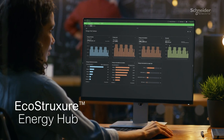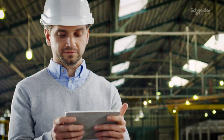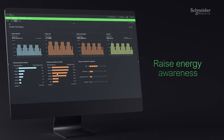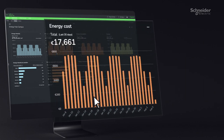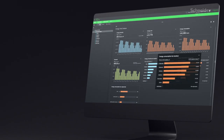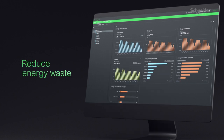Introducing EcoStruxure Energy Hub, our new cloud-based app designed to simplify electrical and energy management. Energy Hub enables you to raise energy awareness and comply with building energy codes by tracking energy usage by load type and identifying opportunities to reduce energy waste.